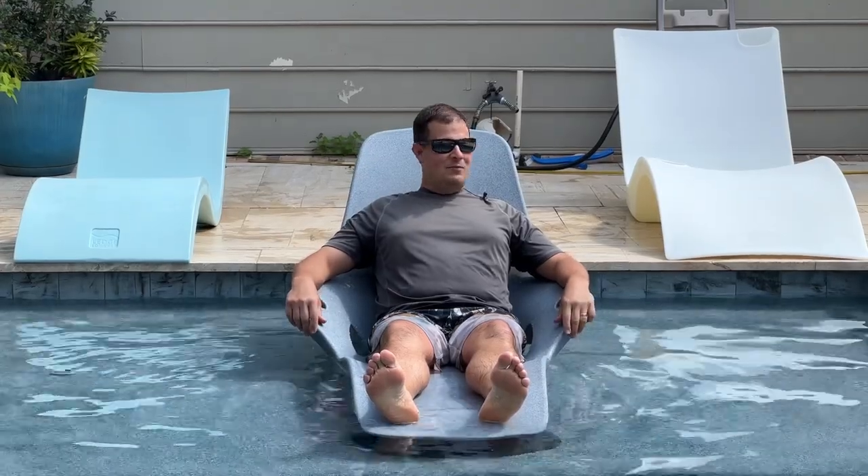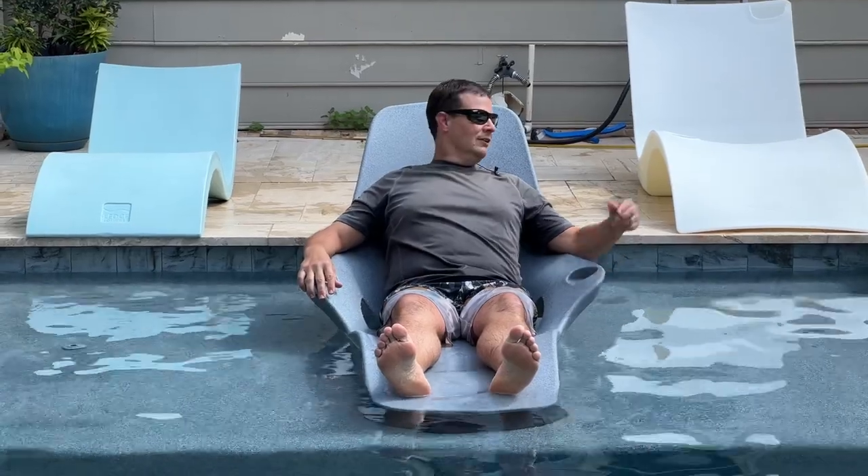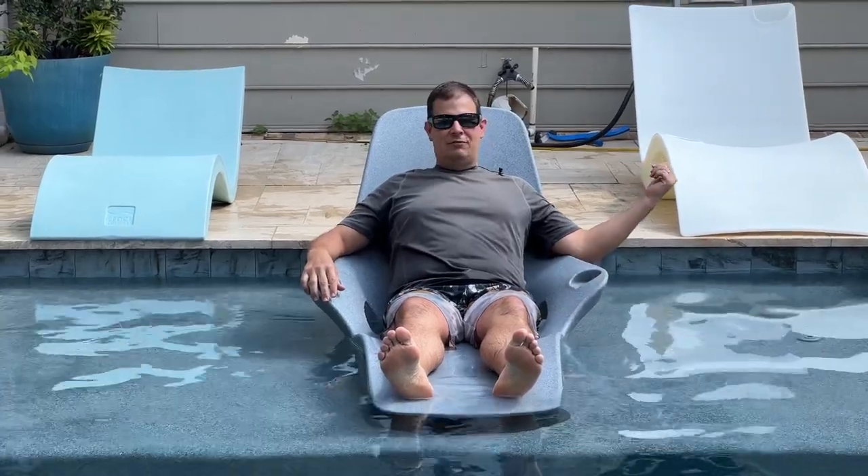All right, today we had a great time. We did a comparison test of the three top-selling in-pool lounge chairs. That included Ledge Lounger Signature, 10 Jam's Shays in-pool lounger, and the Floating Luxury's Kai Shelf Lounger.